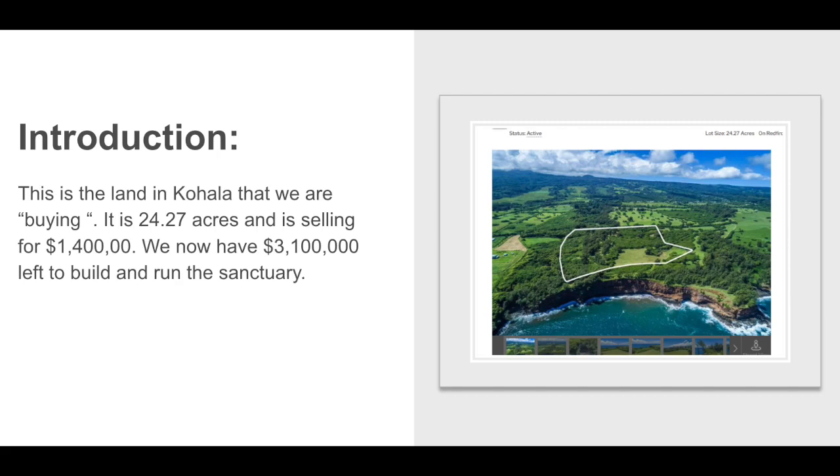There is a need for a farm animal sanctuary in Hawaii, so the Hawaii state granted us $4.5 million to design, build, and run a farm animal sanctuary for a year. The land that we are buying is in Kohala and is 24.27 acres, selling for $1,400,000. After subtracting the cost of buying the land from the $4.5 million, we now only have $3,100,000 left to build the sanctuary and run it for one year.